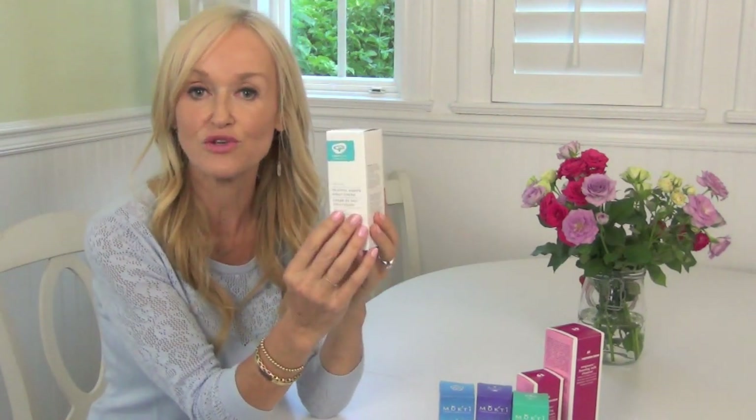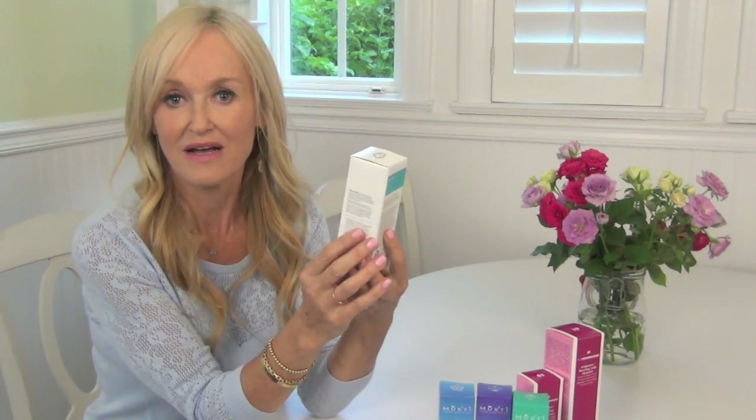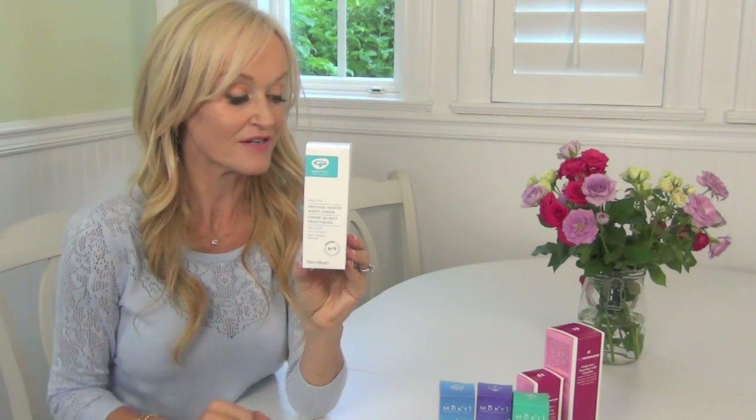And finally, there's a brand called Green People. They've been around in the UK for quite a while but they've just hit the United States now, and I think you can buy it internationally. They are really very clean and organic — they were way ahead of the curve many years ago in the UK, offering clients these clean and very effective products. One I want to give a special shout out to is called their Fruitful Nights Night Cream, which has all the different fruit oils that I really love and will do a great job of nourishing your skin.